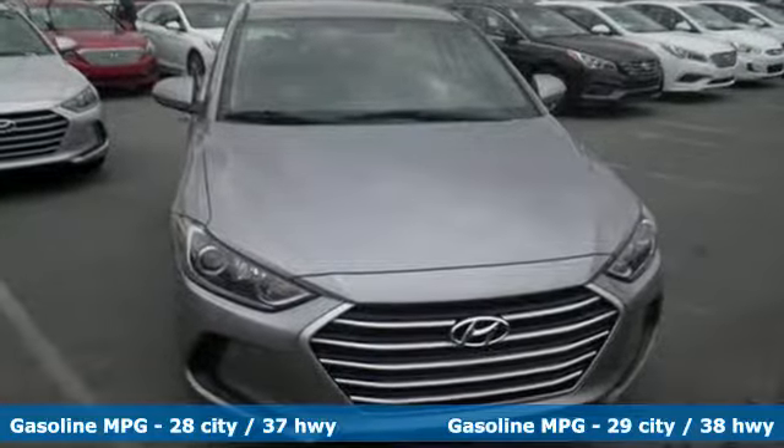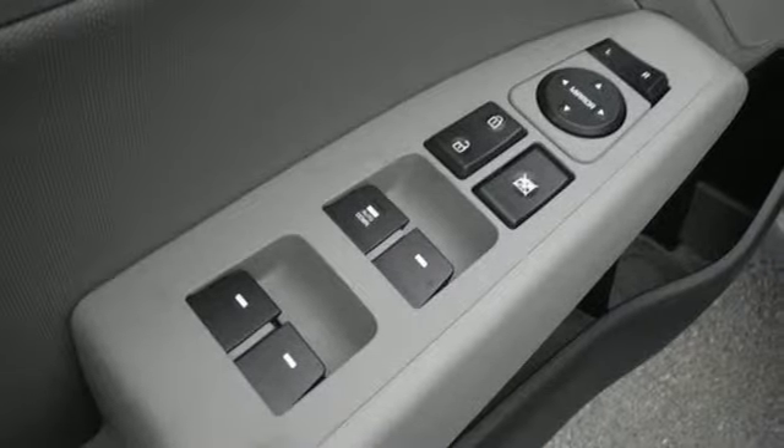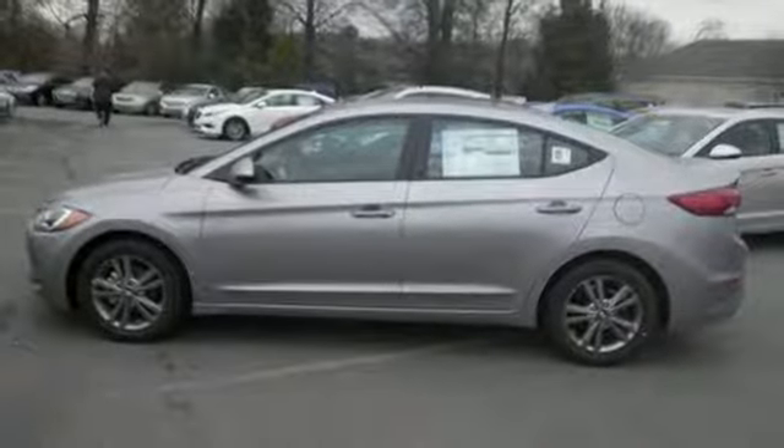It's a joy ride in the way it handles and in the entertainment it provides, with Sirius XM satellite radio and smartphone USB and auxiliary jacks.